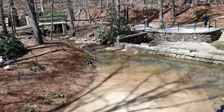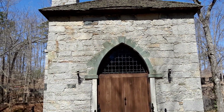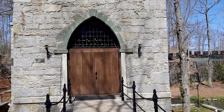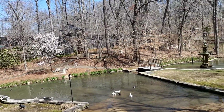Here's a moat around the castle. This used to be an old gold processing plant, and this building here had a steam engine. They took the steam engine out and made it a chapel.